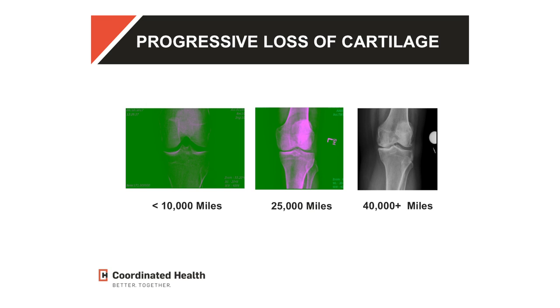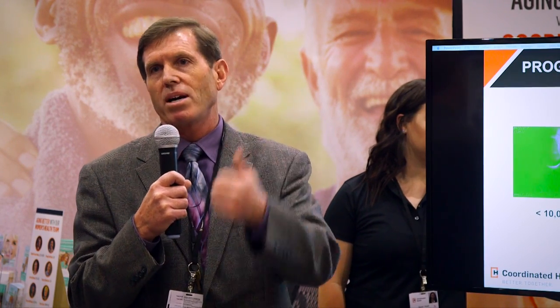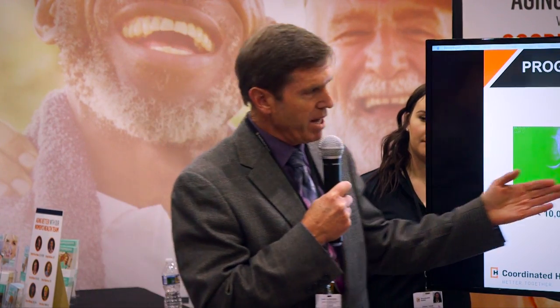When we get an x-ray, there's a big space between the two bones — that's a good tire, maybe one with less than 10,000 miles of wear. Whereas the one on the far right is nearly bone on bone; this space is completely deteriorated, like a tire at 40,000 miles and you've got to get a new tire. So we're trying to stop that progression.